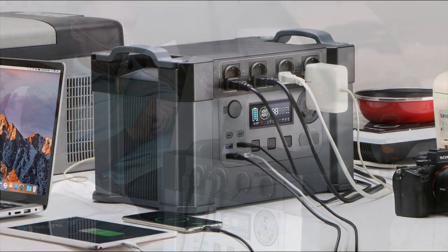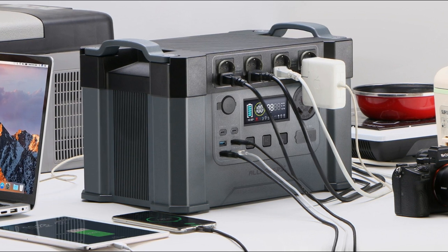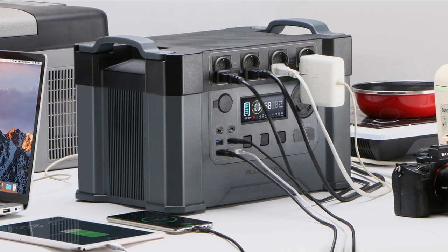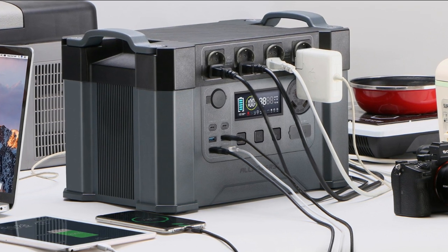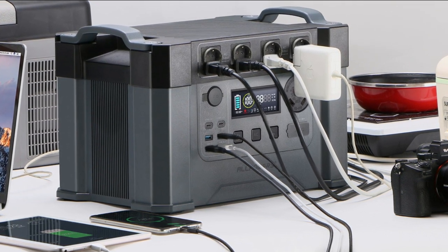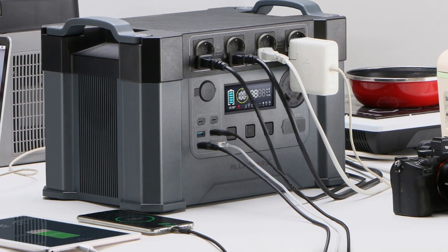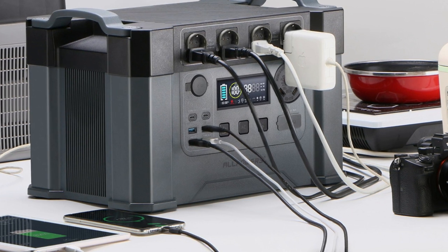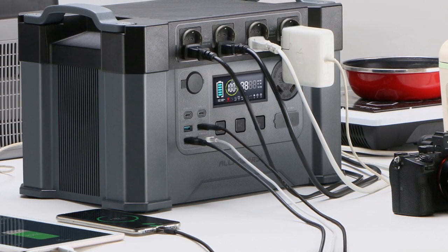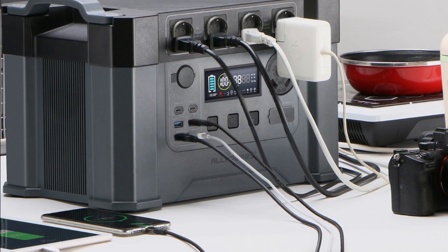Overall, the Allpowers Power Station 2400W mobile energy storage power supply with 18V solar panel, 4x 2400W AC outlets, 30A RV plug, and UPS function is a versatile and reliable power supply that can provide power in a variety of situations. Its UPS function, multiple protection systems, and convenient solar panel input make it an excellent choice for anyone looking for a reliable power source.